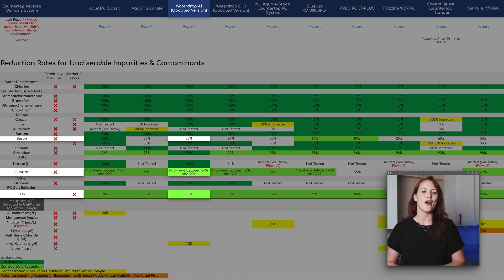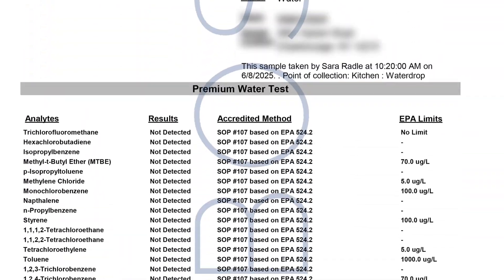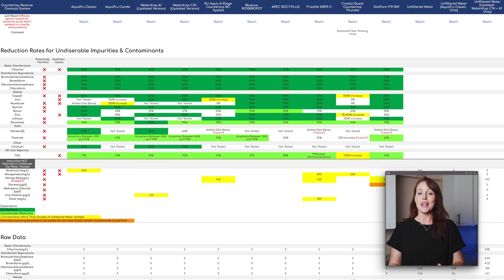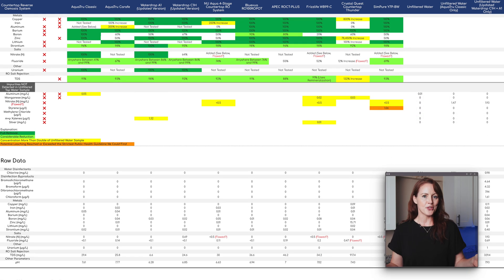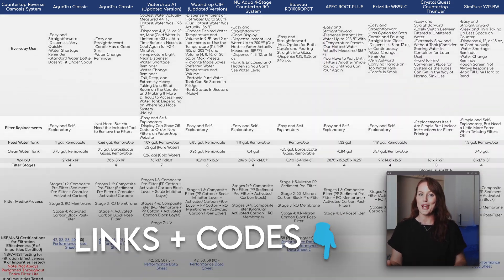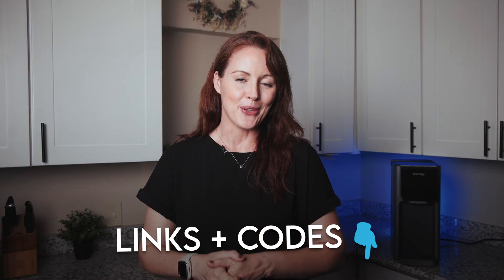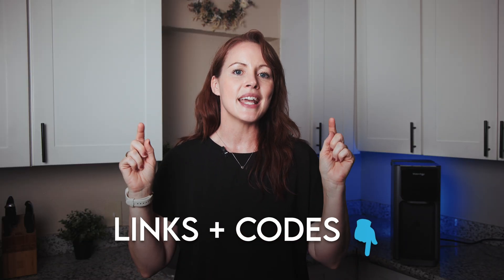Bottom line: solid performance of the WaterDrop A1 in our lab testing with only very minimal leaching. We did test for all the chemicals we usually test for, and we've updated all our Google Sheets for the new WaterDrop A1, including lab reports, so everything is fully transparent. The sheet you're seeing right now is where we compare 10 different countertop ROs, and it also contains our A1 product link and an exclusive discount code — don't forget those if you're planning to purchase. I'll link the sheet in the video description.